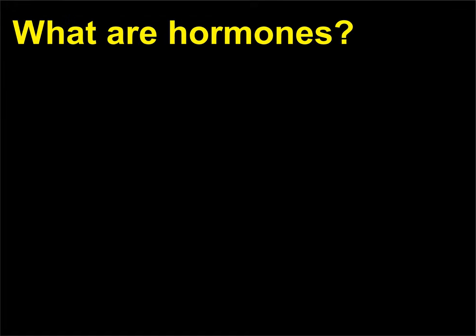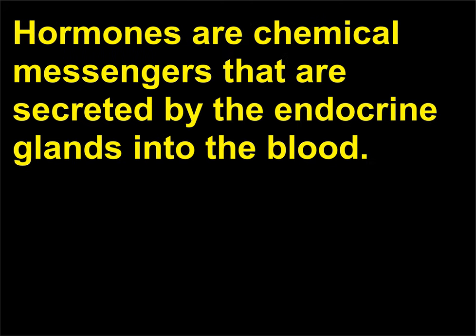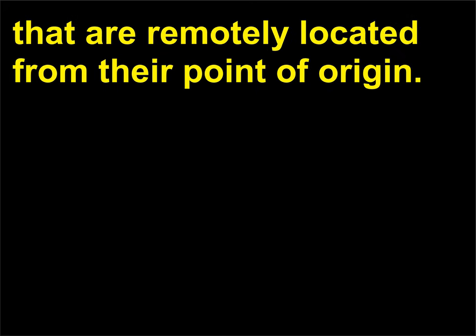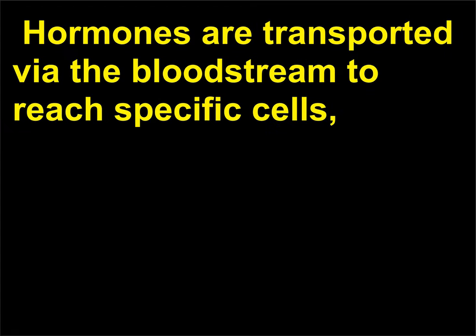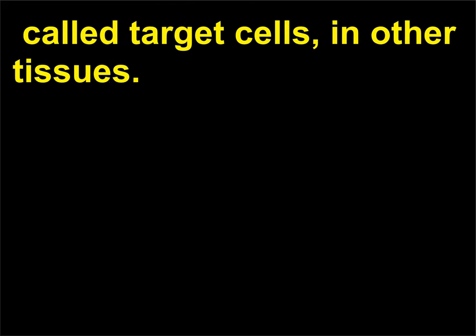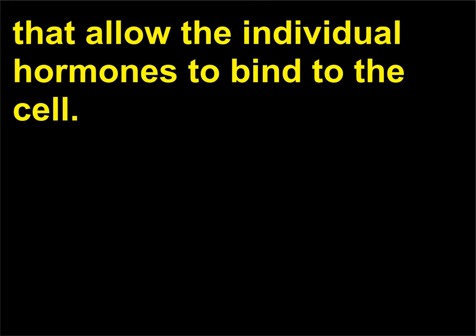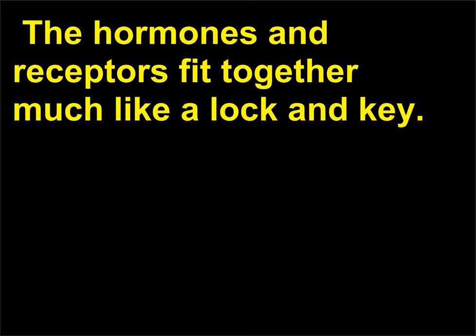What are hormones? Hormones are chemical messengers that are secreted by the endocrine glands into the blood. They produce a specific effect on the activity of cells that are remotely located from their point of origin. Hormones are transported via the bloodstream to reach specific cells called target cells in other tissues. Target cells have special receptors on their outer membranes that allow the individual hormones to bind to the cell. The hormones and receptors fit together much like a lock and key.